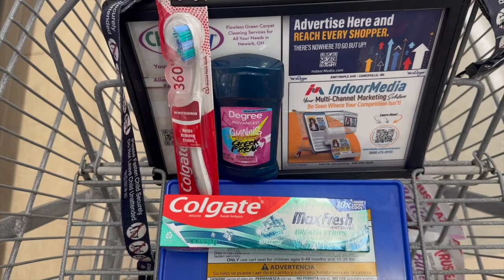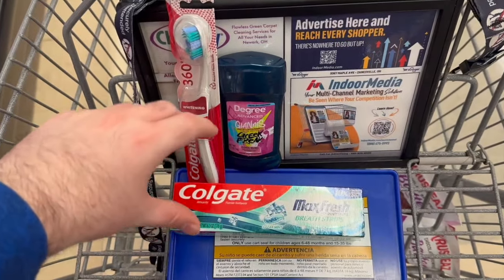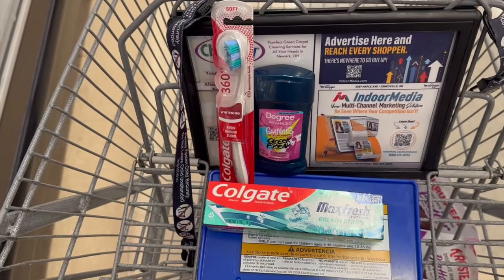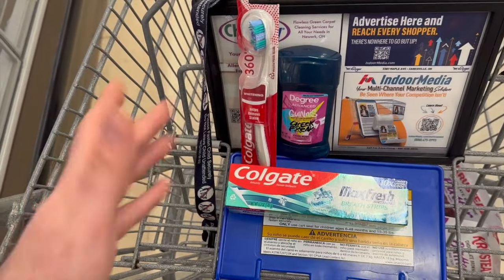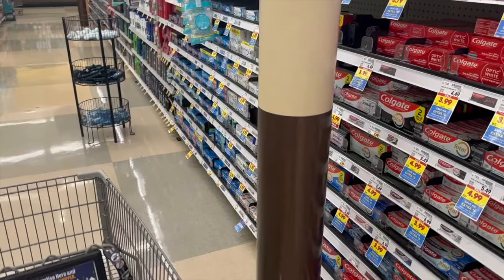An awesome deal I'm going to grab at Kroger to start us out is on the self-care products. Kroger is running an awesome self-care event: buy three participating products, get five dollars off instantly. There's a variety of different things you can grab — I'm going for the money maker. I also have another deal for you that's not free but still a pretty good deal, on some body wash and shaving cream.